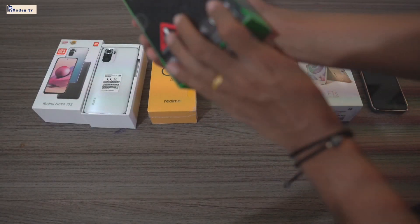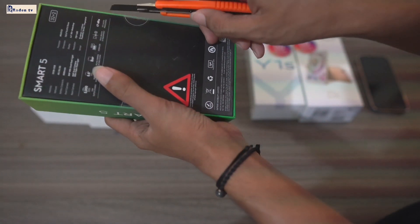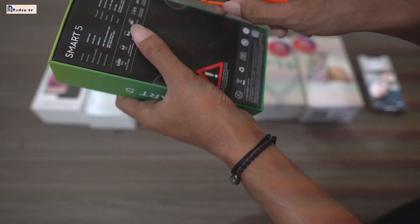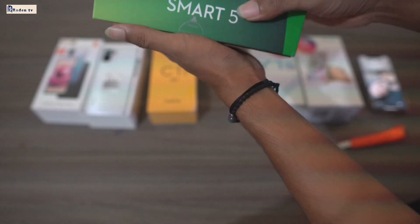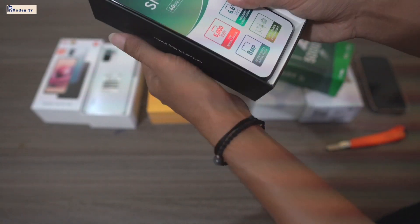Kita bakalan buka ini — baru juga ya — Infinix. Kita buka biar kalian bisa lihat. Ini masih segel, ya. Kita sobek segelnya. RAM-nya 2x32GB, ya. Ini Infinix Smart 5.